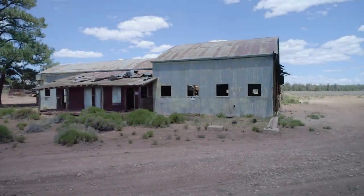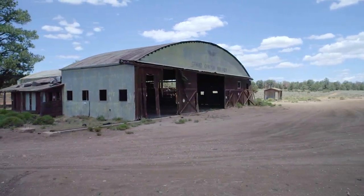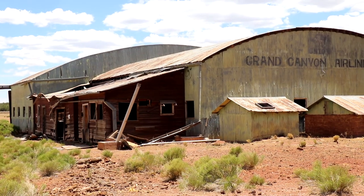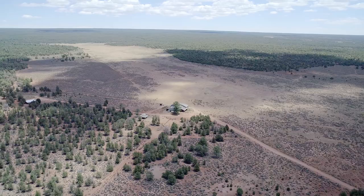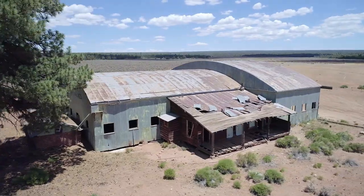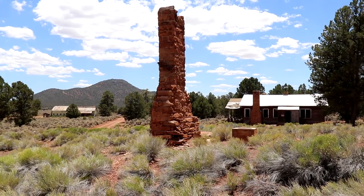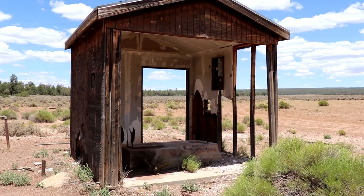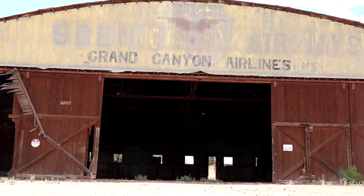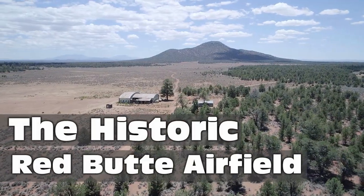Hello and welcome to the original Grand Canyon Airport. I am currently 20 miles south of the Grand Canyon's south rim here at the historic Red Butte Airfield. Spread out over about 90 acres of Kaibab National Forest land, this property is nearly 100 years old and features many original buildings with a long history of aviation and the Grand Canyon. Let's dive into that today and see what makes this place so special.